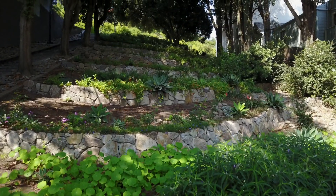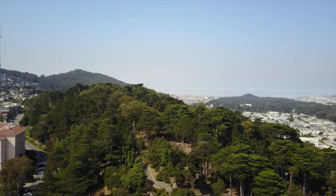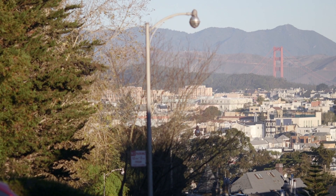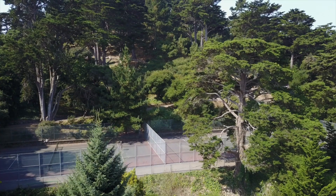Less than a half a block away, ascend the lush steps to Buena Vista Park, the oldest park in San Francisco, with epic views of the city and majestic native oak trees, in addition to a tennis court and playground.